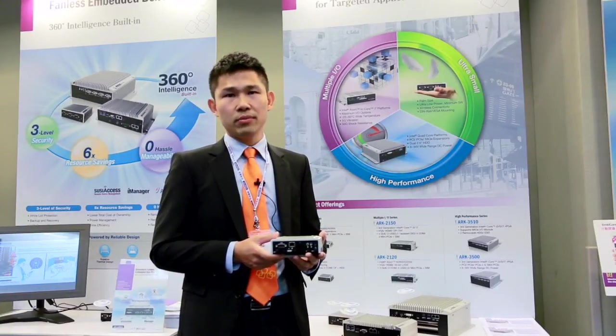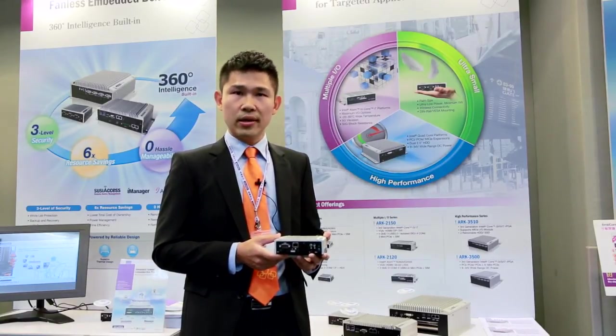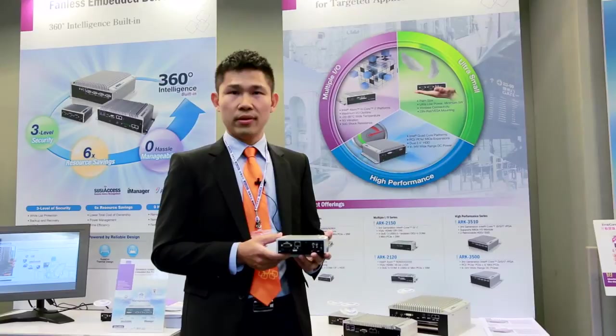If you would like to get more detailed information, please visit Advantech's website or contact your local sales manager. Thank you.